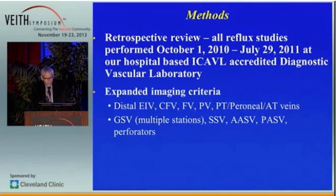This is a retrospective review of all reflux studies performed from October 1, 2010 to July 29, 2011 at our hospital-based ICAVL-accredited diagnostic vascular laboratory. Our expanded imaging criteria included looking for reflux at the distal external iliac, common femoral, femoral, popliteal, posterotibial, peroneal, and anterotibial veins, the great saphenous vein at multiple stations, the small saphenous vein, the anterior accessory, and the posterior accessory saphenous vein and perforators.